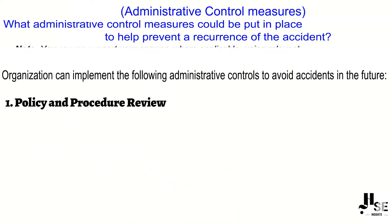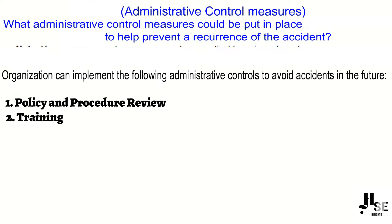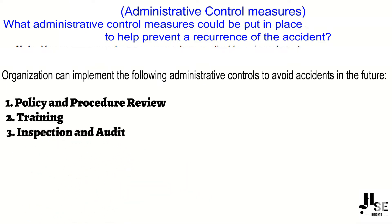Point number one: policy and procedure review — establish written policies and procedures for safe work practices. Point number two: training — conduct regular safety training for employees. Point number three: inspection and audit — undertake frequent inspections and audits.